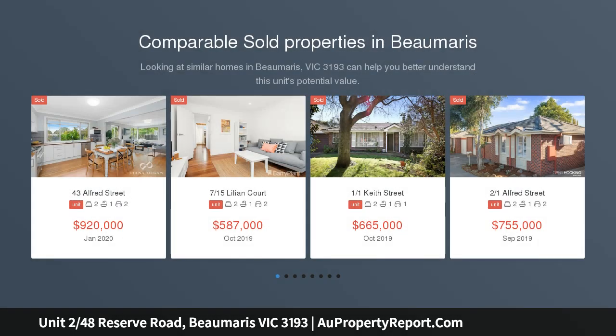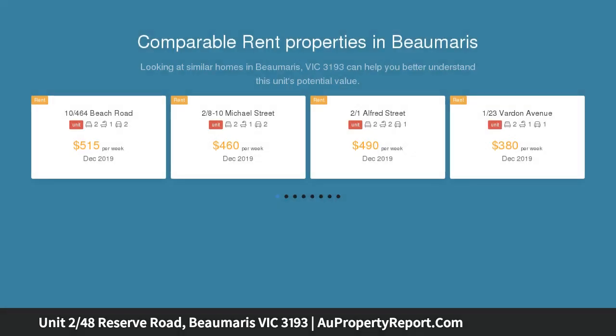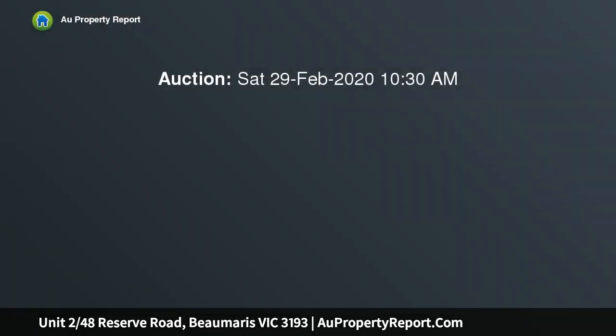Light, spacious, beachside living. Beyond a long and private driveway, discreetly hidden in leafy surrounds, this idyllic split-level residence is immersed in privacy, minutes from the foreshore, and only 300 meters to the vibrant shops, cafes, boutiques and restaurants of the concourse.